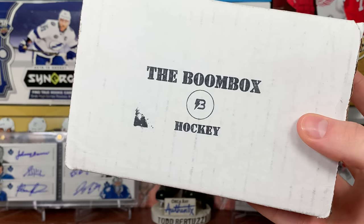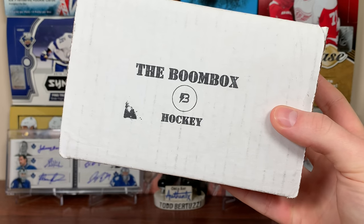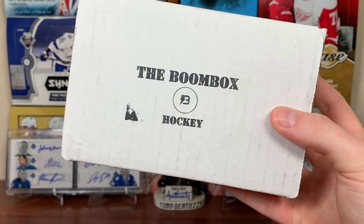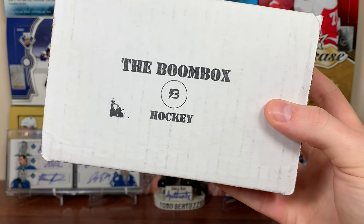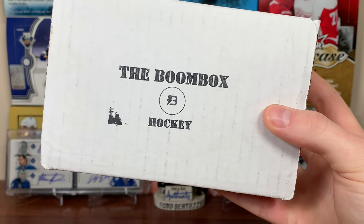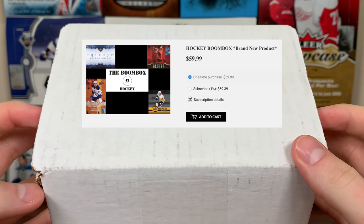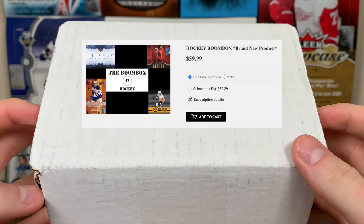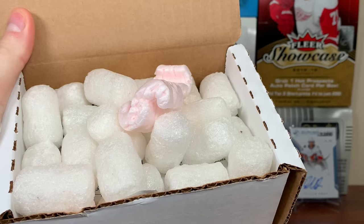Hey guys, Zeri 11 here, and today we got the Boombox Hockey March 2020 edition. Last month I had some pretty good packs — we'll see what this one has in store for March. If you want to get one of these or a subscription yourself, I will link it in the description. Let's see what we get in the March edition.